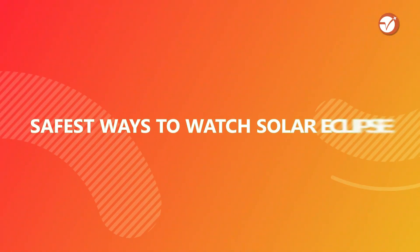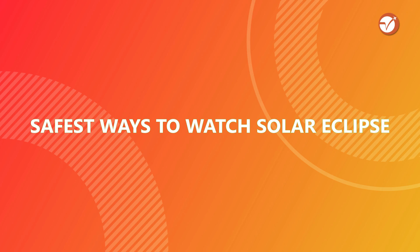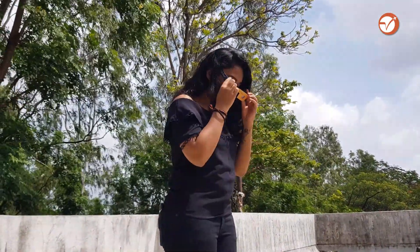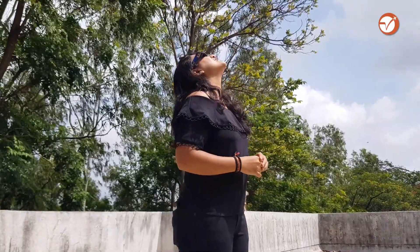First, remember: do not use sunglasses, polaroid film, smoke glass, exposed color film, x-ray film, or photographic neutral density filters. Use ISO or CE certified solar eclipse glasses only, just like this one. To see the annular solar eclipse, look down, wear your glasses, and then look up at the Sun.